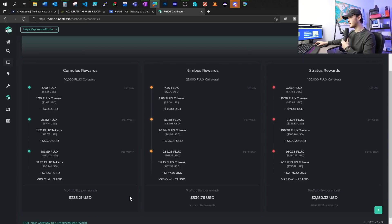Here are the current rewards as of the making of this video. The collateral you have to provide is not like other projects where you have to stake for multiple months. Over here, you can delete your node at any time and take back your Flux at any time, which makes running a Flux node appealing to a lot of people.